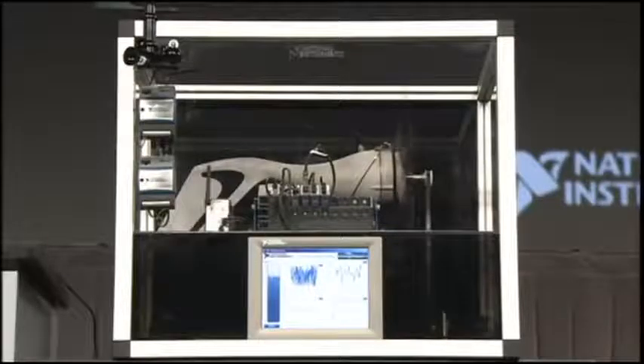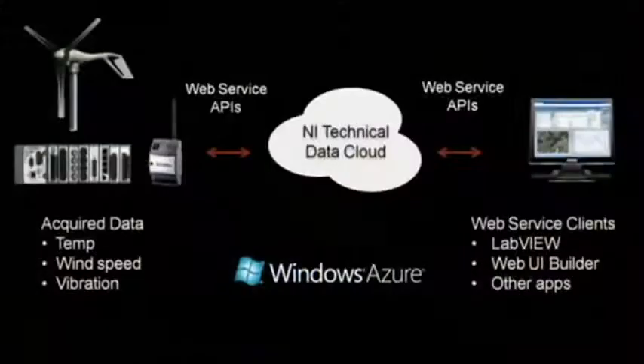It looks like we have our own mini wind farm over here. We've got a wind turbine, and we're taking several measurements such as power and wind speed. We're also simulating similar measurements at different wind farms across the globe. We're taking all of this data and pushing it up to the cloud via Web Service API.